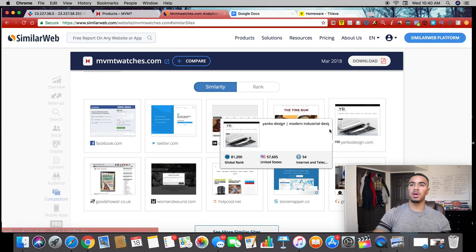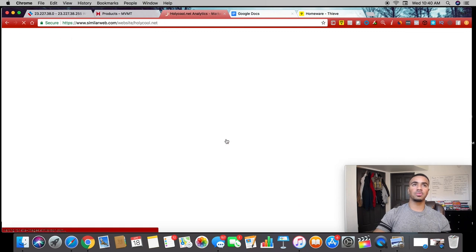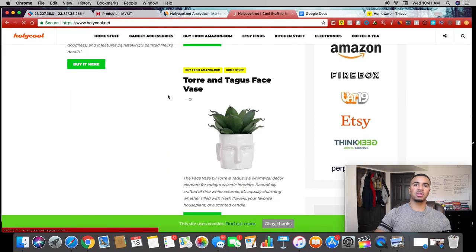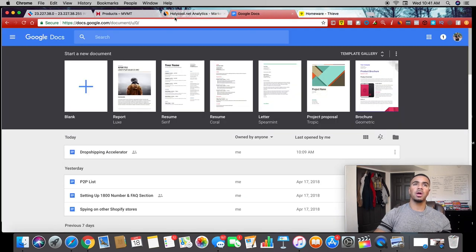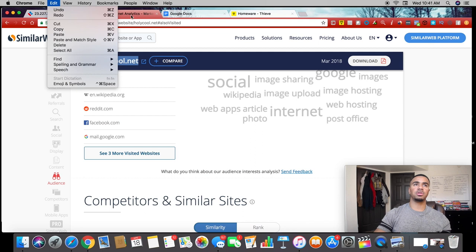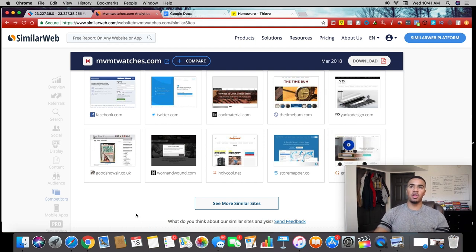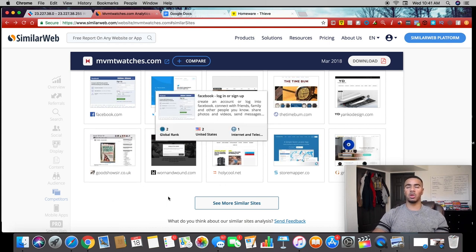I also like to come down here and look at their competitors to find competitor websites. You can see The Time Bomb is another competitor in the watch space. You can then go to those competitor stores to see what they're selling, check how much traffic they're getting, and see what kind of products are selling. You can start doing this process — seeing what things they're doing right in their e-commerce store — and a whole lot more. These are literally the tools I use in my product research process to consistently find winning products.